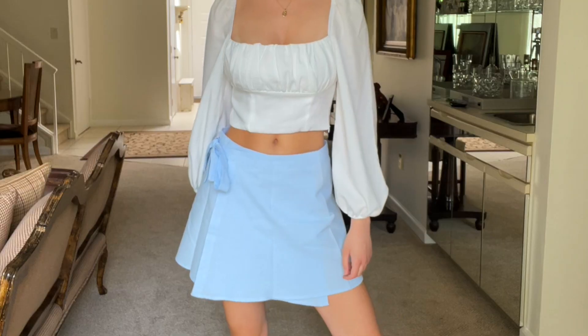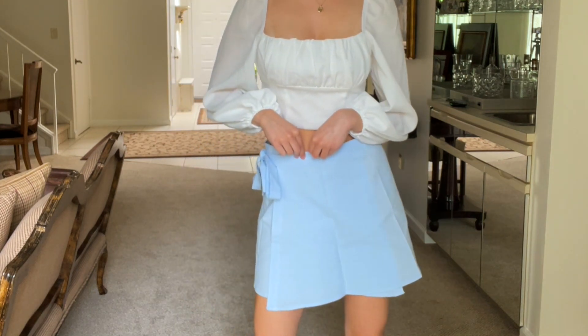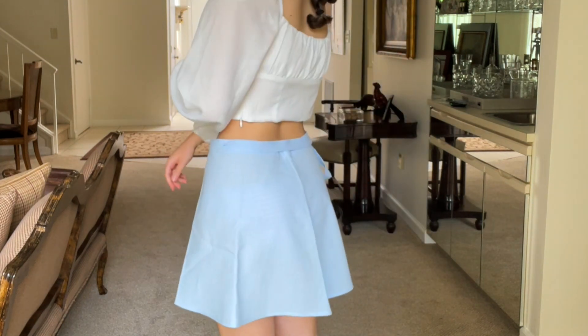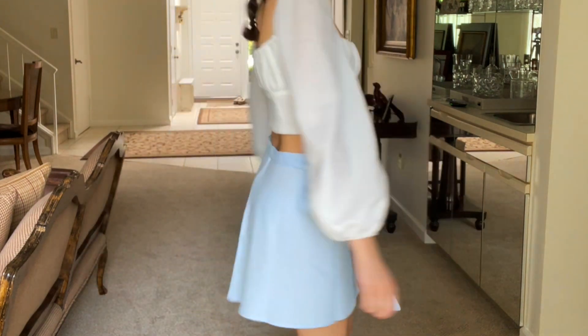Next up I got this really cute little wrap skirt. I love the color — it's a nice baby blue and it fits really well. I got it in a size US2. I think this is going to be really cute during the summertime with maybe a basic white cami and some converse.